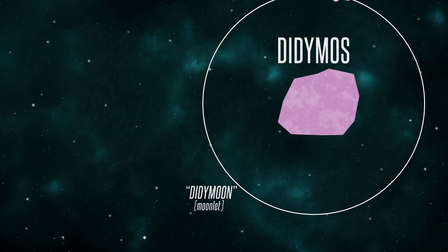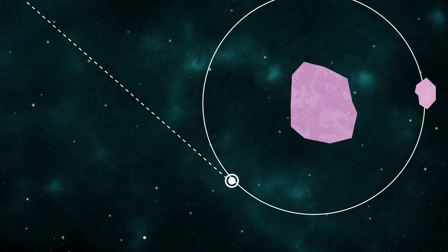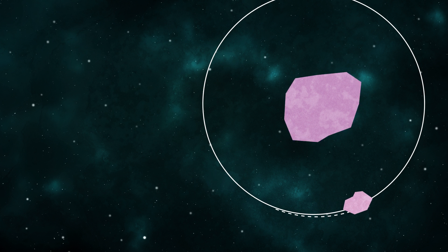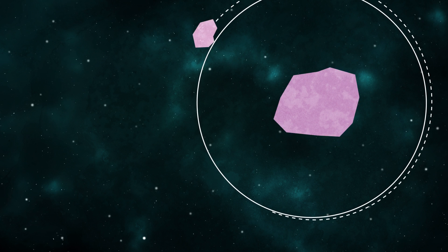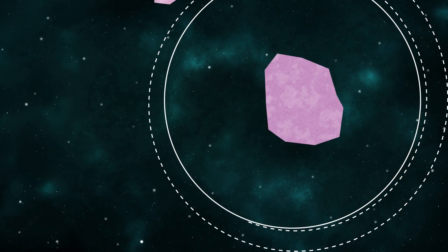These two bodies together comprise a binary asteroid called Didymos, which is the Greek word for twin. By deflecting that small asteroid, the orbital period will be changed, and we'll be able to observe from ground-based telescopes here on Earth just how much that asteroid has been nudged, giving us a precise measurement of how effective the kinetic impact deflection technique really is.